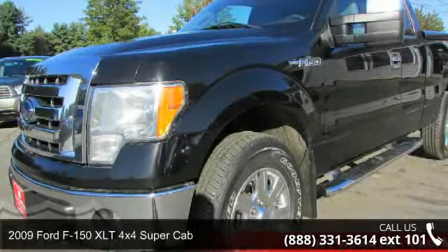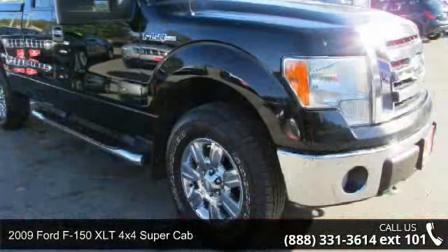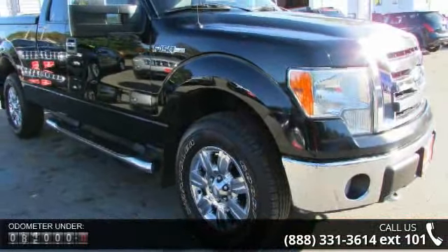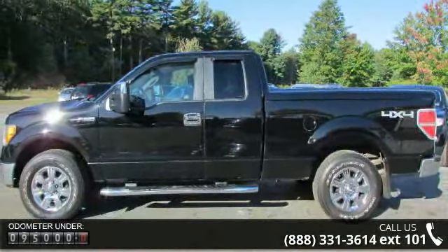Arrive in style with this 2009 Ford F-150. This may be the set of wheels you've been looking for. This vehicle comes with a reliable 8-cylinder engine, connected to a smooth shifting automatic transmission.